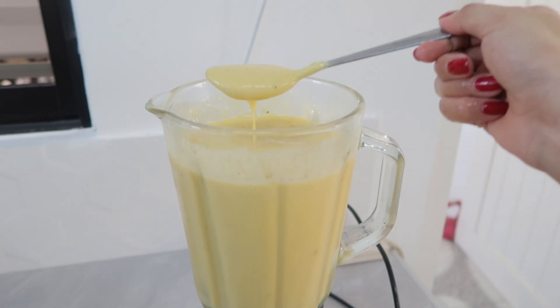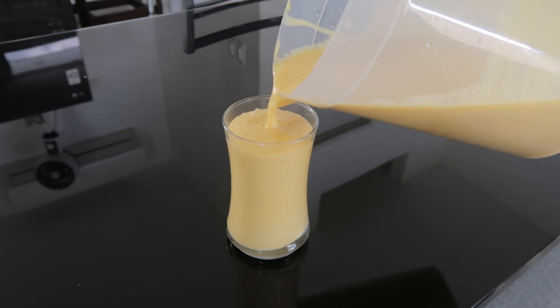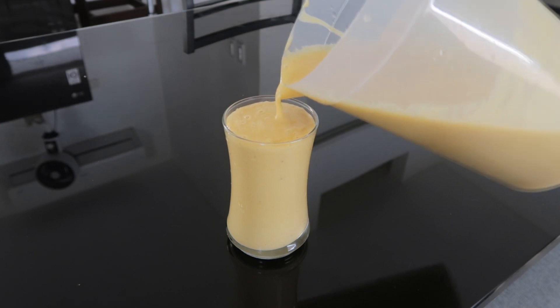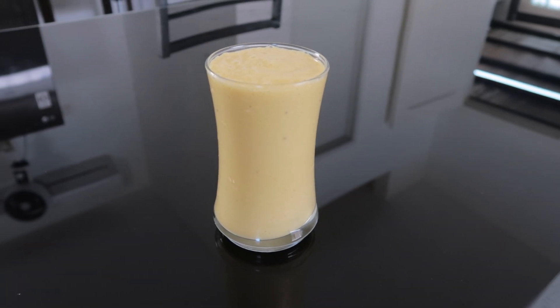For me, I like it in this kind of consistency where it's more to the thicker side. But if you want it to be lighter, you can simply add in more water. Now this is very filling and it tastes really good. And by the way, this smoothie is also great for both hair and skin.